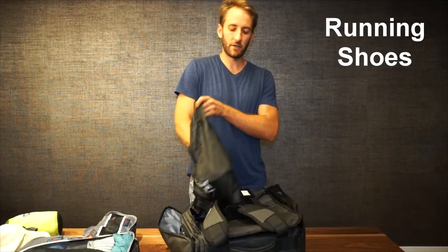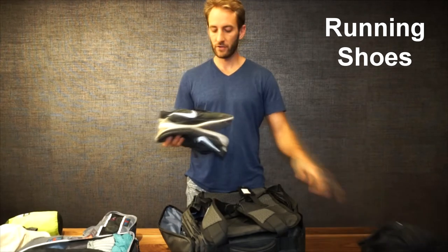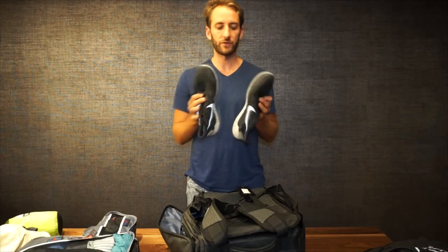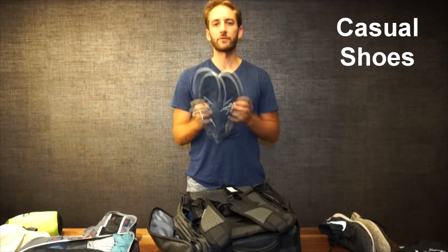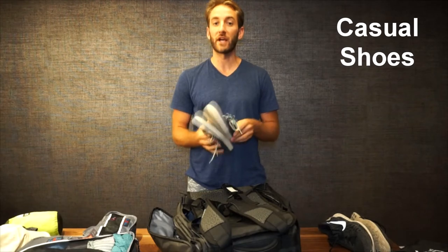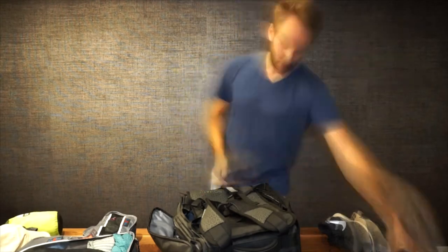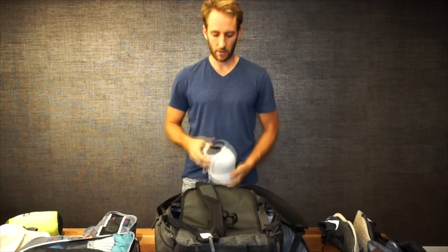We've got a couple pairs of shoes. First are my runners, which are in a protective extra bag so that if they get dirty they don't dirty anything else in the bag — these are my runner/hiking shoes for any type of activity. Then my casual shoes for walking around town, and if we want to go out and do something nice and look somewhat fancy, these are my fancy shoes.